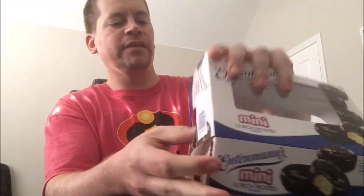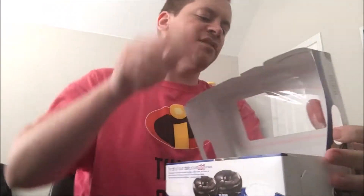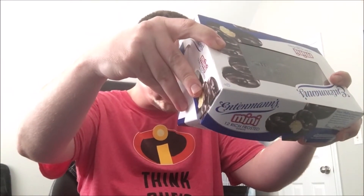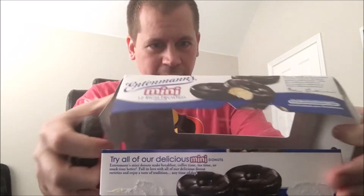There are little push-in tabs that make it possible — see right there, that's where the push-in tabs are, which is really cool. There are 12 donuts in here, and the nutrition facts show one donut is 170 calories.